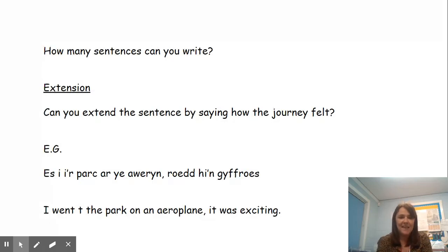I want you to see, using that sentence structure and the words that you've been given, how many sentences you can write. And if you're feeling really clever today, you can extend your sentences by saying how the journey felt. So instead of just saying 'I went to the park in an aeroplane,' I want you to tell me how it felt. Was it 'cyffrous'? Was it exciting? Was it 'diflas'? Was it boring?